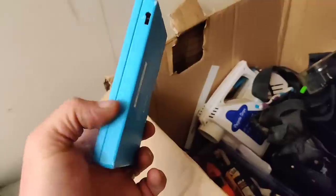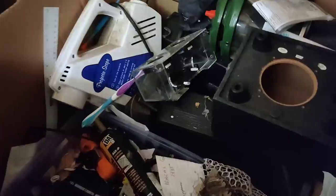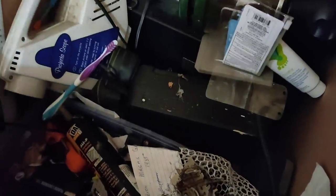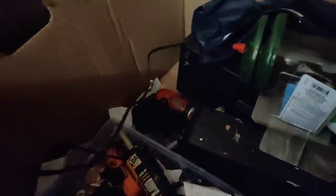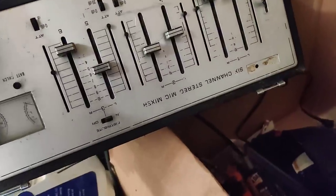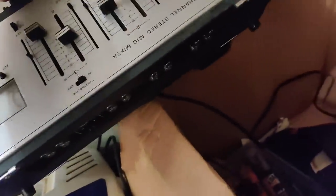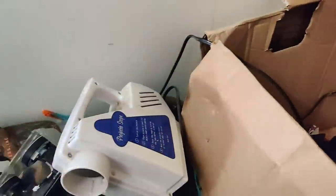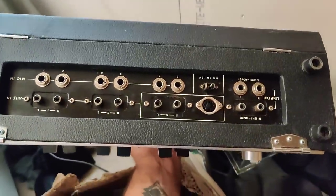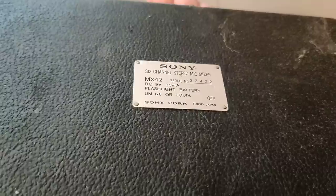This is a Nintendo DS. So we found a DS, a 3DS, a Nintendo 64, and a Sega Genesis so far — that's crazy! There's a six-channel stereo mic mixer, MX-12 — that's pretty cool. It's missing the power supply maybe. Sony six-channel stereo mic mixer MX-12, plus a flashlight battery — weird, I'll have to look that up.